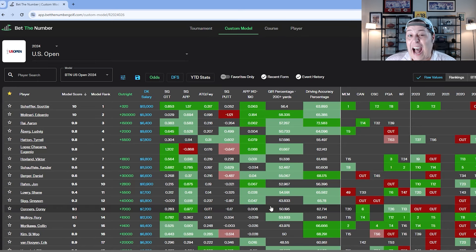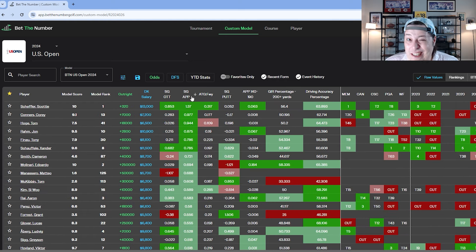Now let's talk how I'm identifying top plays. The number one key stat this week is strokes gained approach — this is a second shot golf course. I could see an argument for bombers given the length, but shorter guys showed up in 2014, so I'm not just targeting bombers. It's all about the second shot. Kaymer's blueprint: high greens-in-regulation percentage, and when you miss, get up and down with the putter.